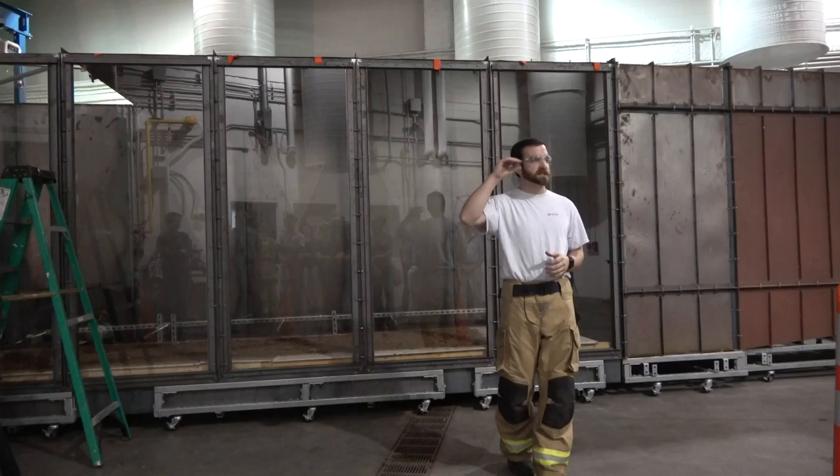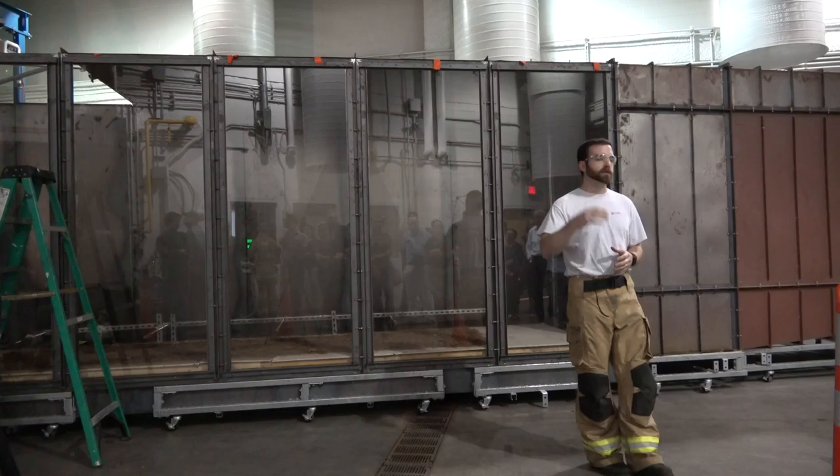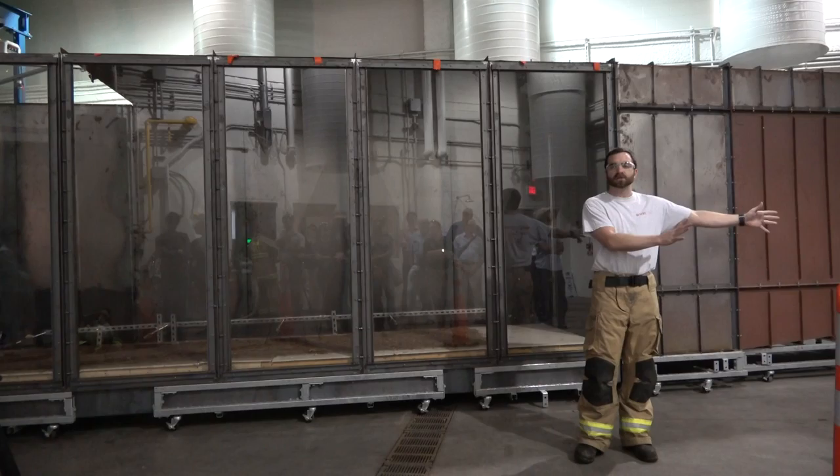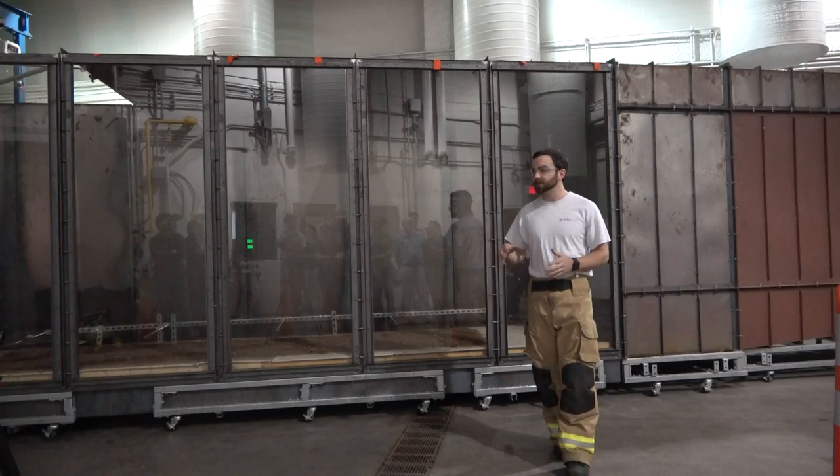As I said before, we've done subway cars. We also have the ability to do propane-fed systems — we can feed up to six megawatts of propane. We can also feed it with natural gas, up to one megawatt. This laboratory was designed to be almost infinitely versatile.